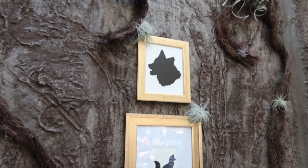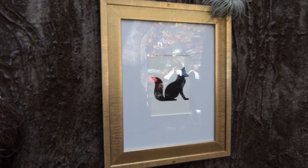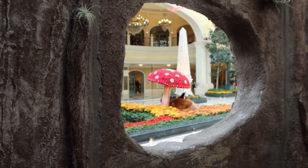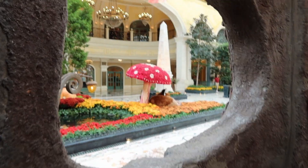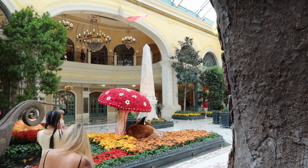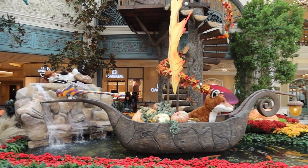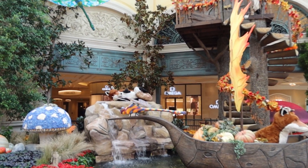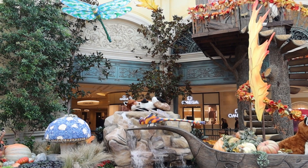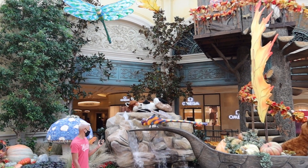Inside the tree stump they've got these cut-out figures of animals. There's a fox right there. We look out the porthole over here and we can see a fox taking a nap underneath a mushroom, and another fox riding a boat — it looks like it's being propelled by a dragonfly — and another fox sitting on top of the waterfall over there.